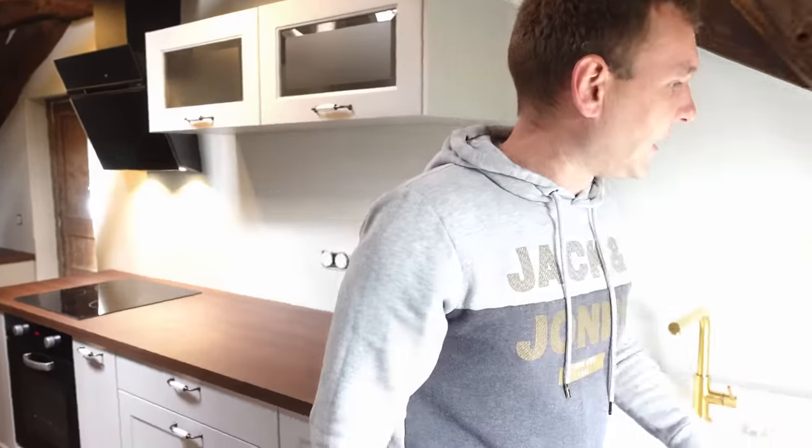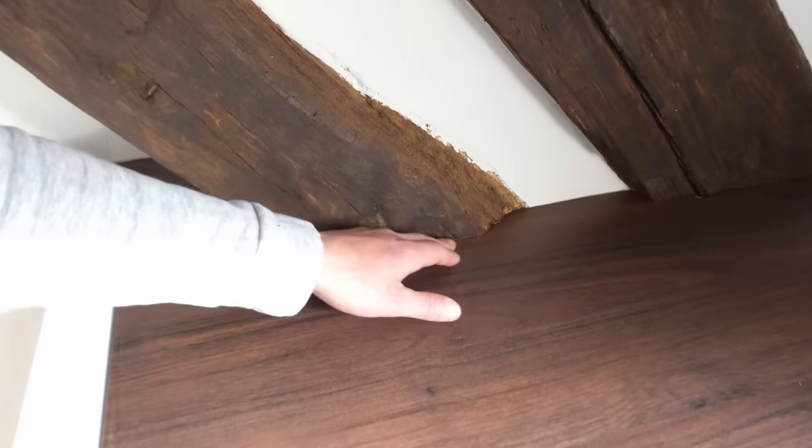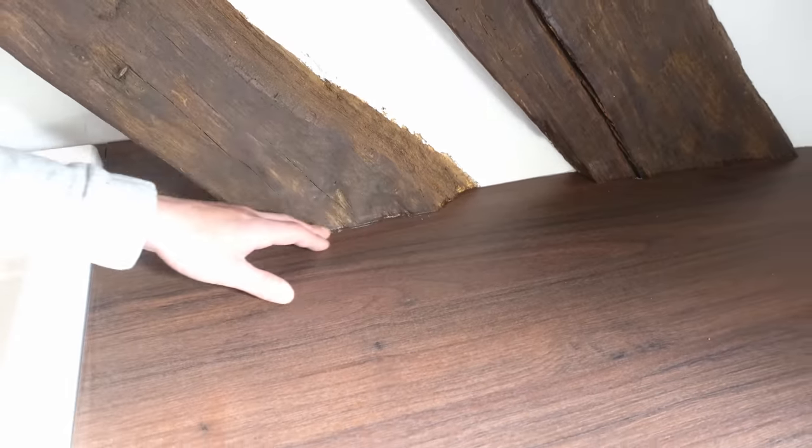They cleaned the worktops with disinfectant, everything. And even inside all the cupboards they've done caulking right the way around. Just brilliant. The attention to detail in cutting something like this — I don't know how well it comes out on the camera, but it looks amazing. It obviously just looks like the beams are sitting on the worktop.